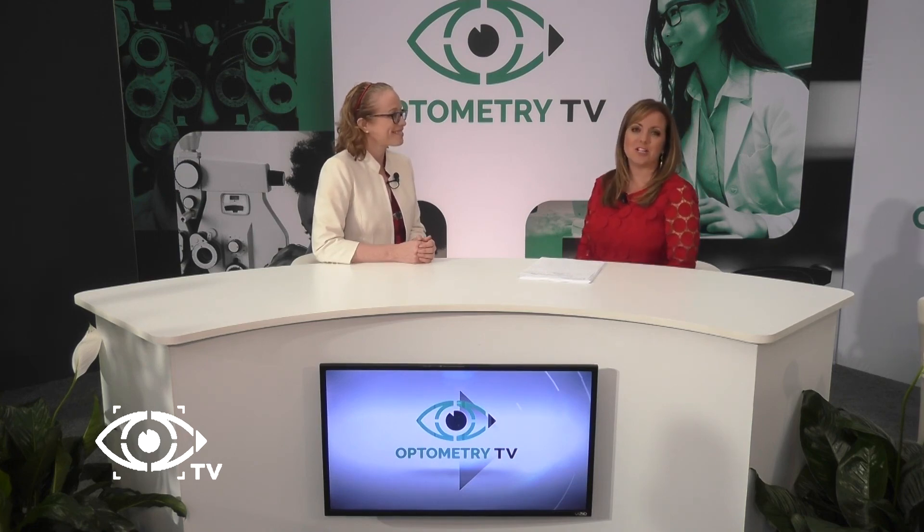And challenging for practitioners, no doubt. For sure. Dr. Tyler, thanks for being here. It was my pleasure. And thank you all for watching Optometry TV.